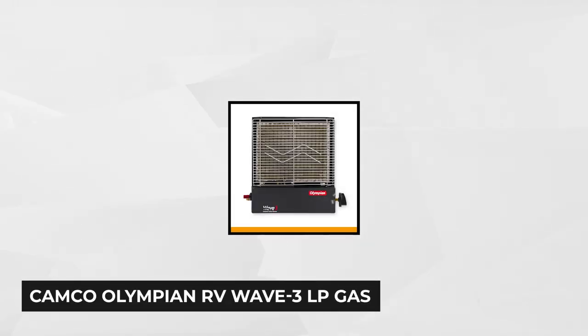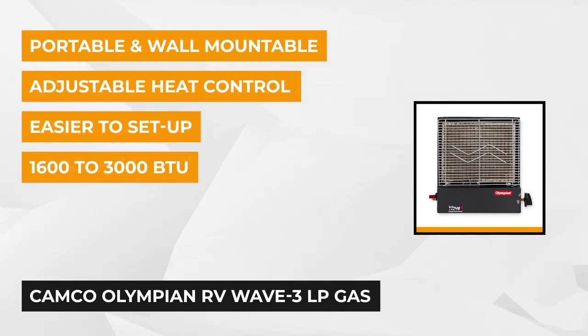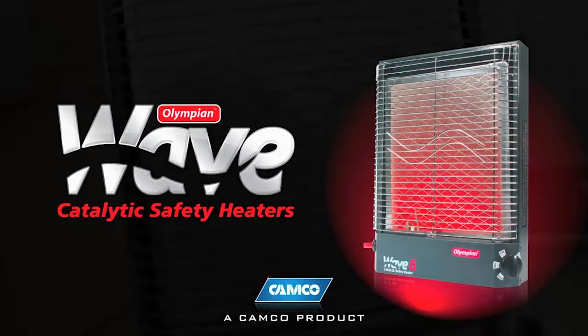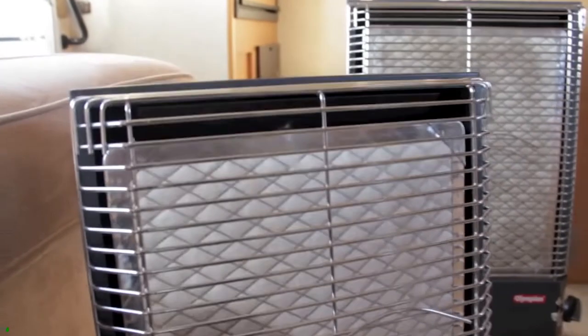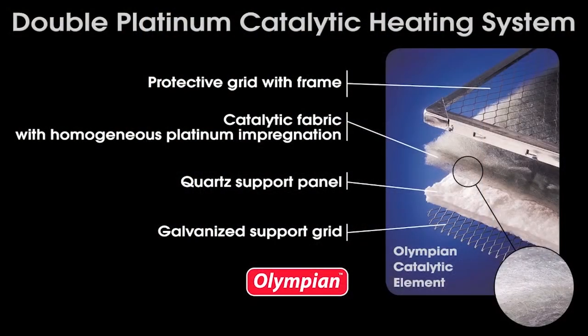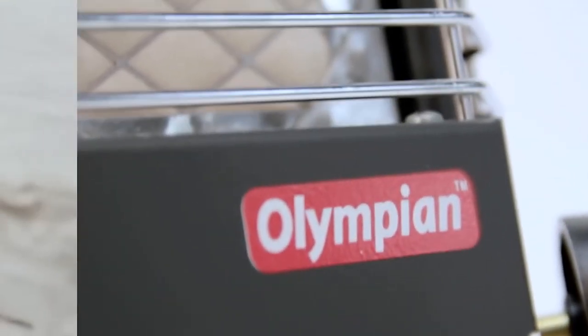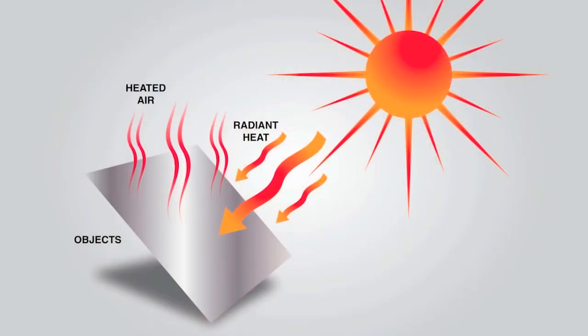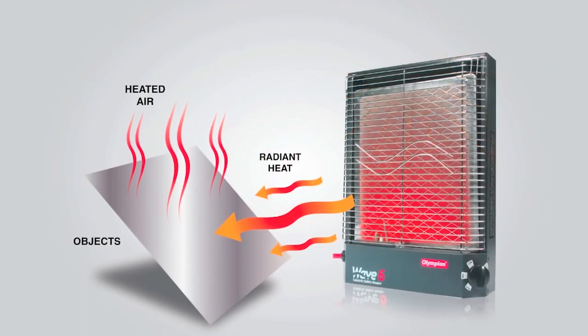At number five is the Camco Olympian RV Wave 3 LP Heater. Like other catalytic safety heaters, it's flameless and uses a combination of elements or chemicals to produce heat with no actual flame. You can adjust the temperature from 600 up to 3,000 BTUs per hour. It produces enough heat for 130 square feet, is 15 inches tall, takes up only about five inches of space, and weighs just seven pounds. It can be mounted on the wall and is ideal as a supplemental heater or for camping and hunting. The piezoelectric sparker can produce up to 20,000 starts, and it runs on low-pressure gas at 99.98% efficiency.